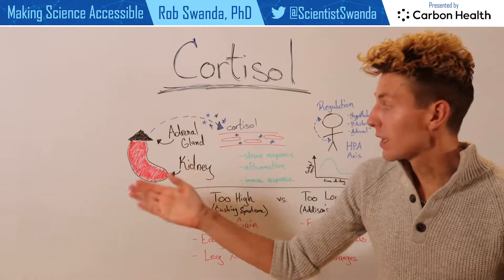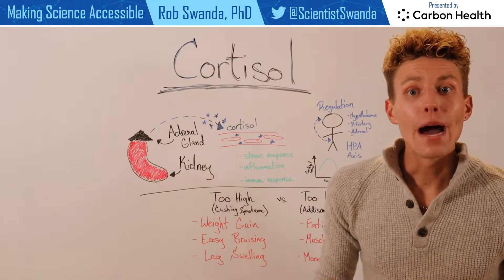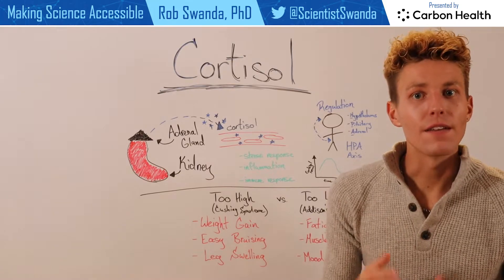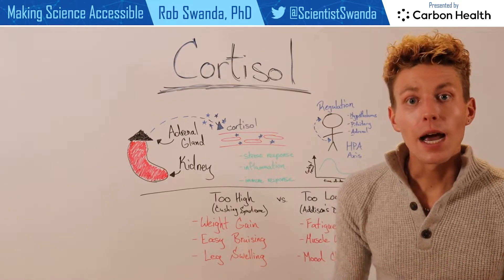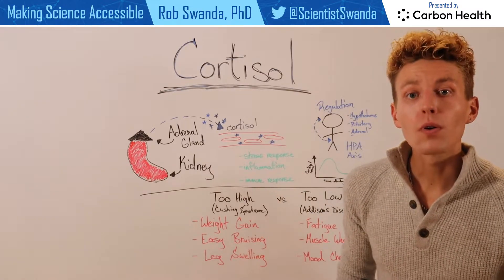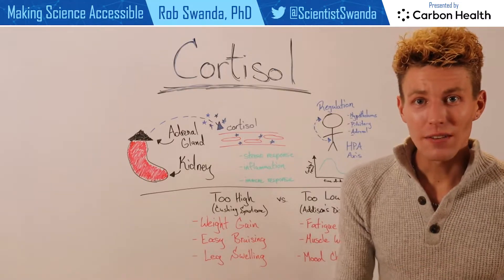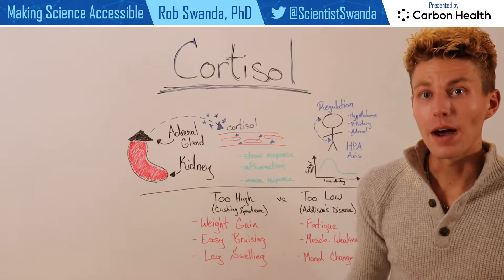The adrenal glands release cortisol into the bloodstream, and typically that amount of cortisol increases during various times. These times could be during stress, inflammation, or even during an immune response. However, cortisol levels are typically cyclic throughout the day.